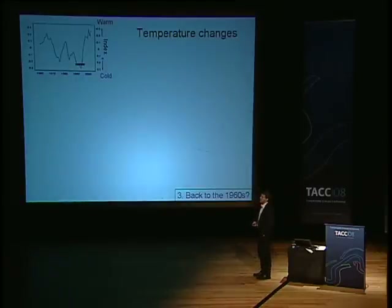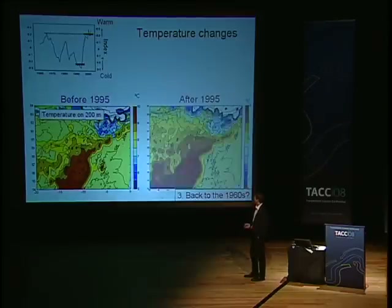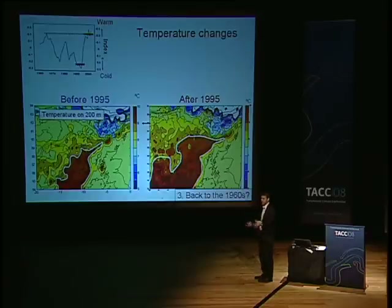Let's look closer at temperature. We see that recently it was similar to the 1970s. Here we see the temperature at 200 meters; reddish colors are warm. This is before 1995, and then after 1995 it's much redder — much warmer. If you hypothetically say that blue whiting would like water warmer than, say, 9 degrees, then it can spawn in this region before 1995, but after 1995 this 9-degree isoline is much wider, both west and north, so it has a larger area where it can spawn.